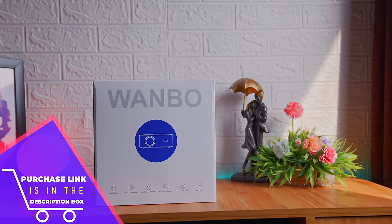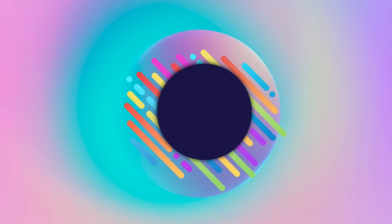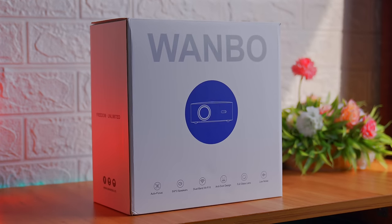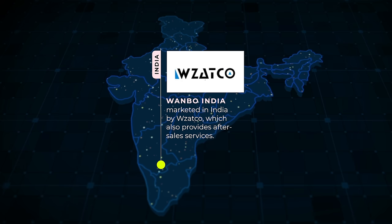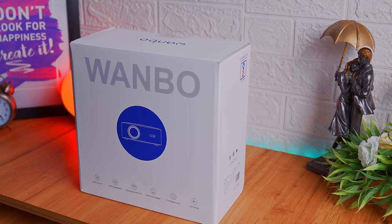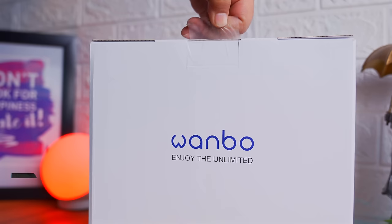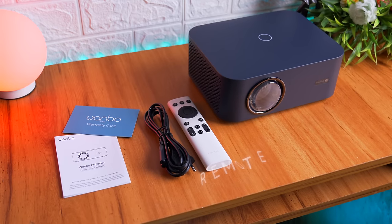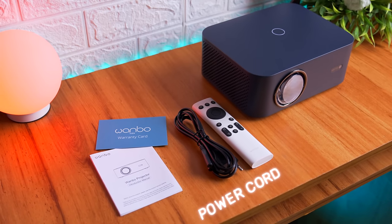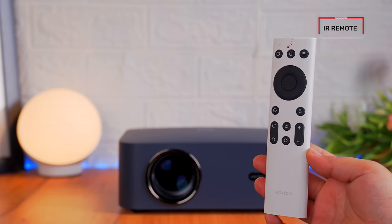अगर आपको ये प्रोजेक्टर खरीदना है तो इसी सेल में खरीद लीजिए, जो आपको after sale services भी प्रोवाइड करेगी। प्रोजेक्टर एक premium looking box में आता है जिस पे प्रोजेक्टर का name और highlights मेंशन की गई हैं। बॉक्स के अंदर प्रोजेक्टर के अलावा एक remote, एक power cable और एक warranty card रखा मिलता है। ये IR remote एक elegant appearance के साथ आता है।